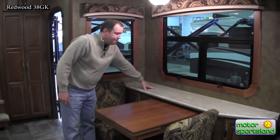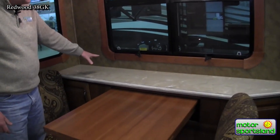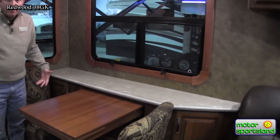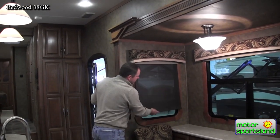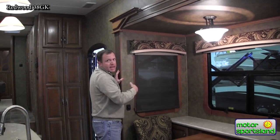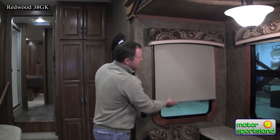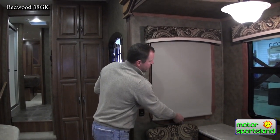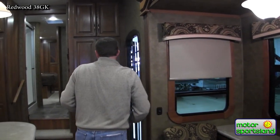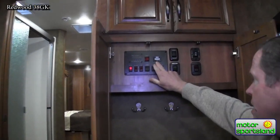This area bumps out a bit because the outside TV is underneath, giving a nice spot for extra plates, salt and pepper, condiments — good use of space. You've also got a nice set of day blinds you can pull down to keep the sun out without totally darkening the trailer, and they auto-retract. Then there's a nightshade that completely blacks out the light from outside for total privacy.